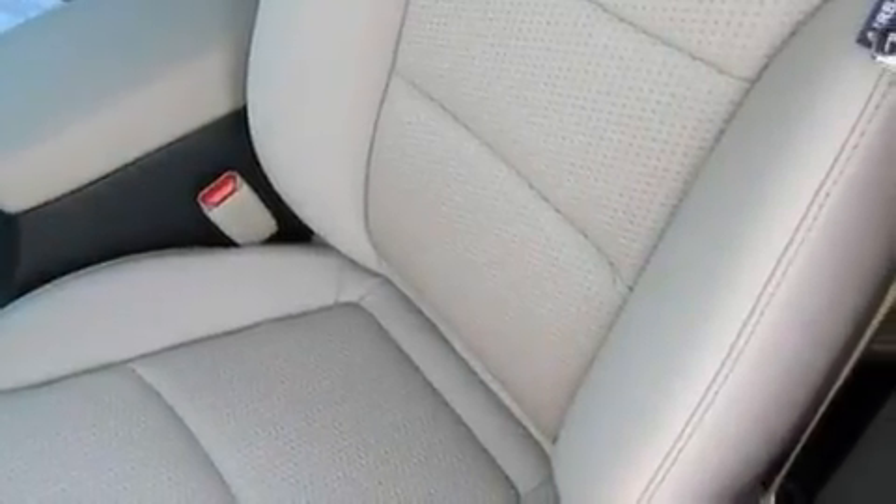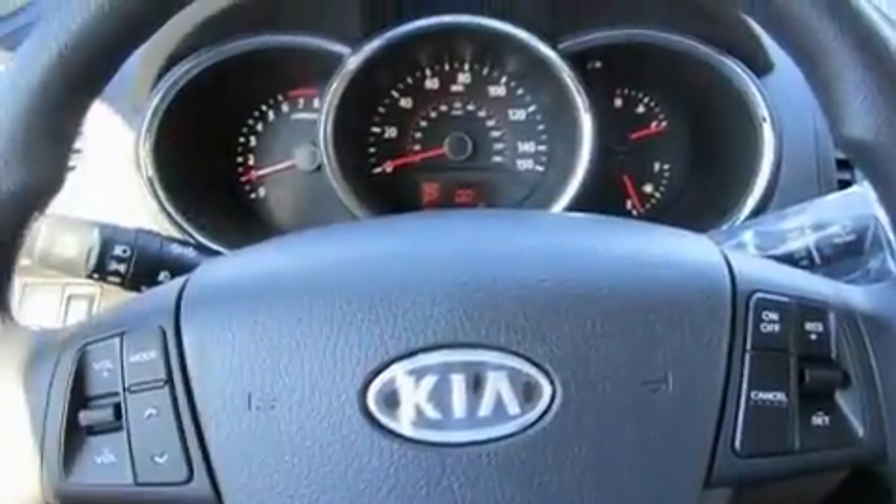Additional features include a passenger side vanity mirror, roof rails, a low tire pressure indicator, a rear window defroster, and satellite radio.